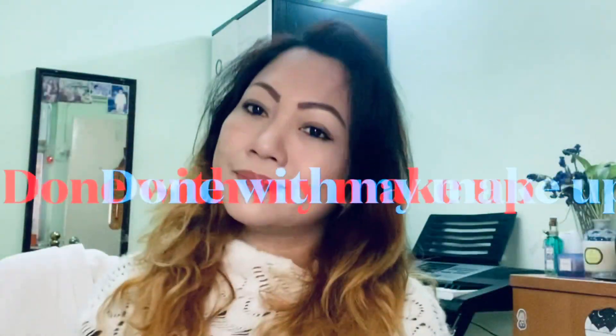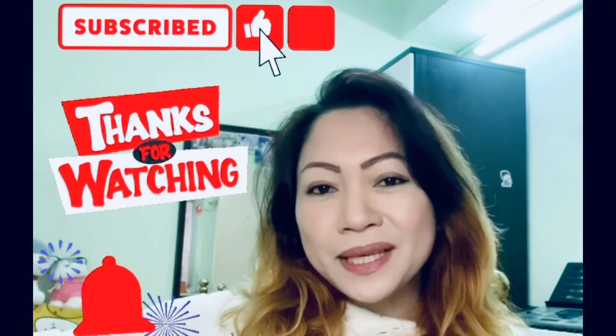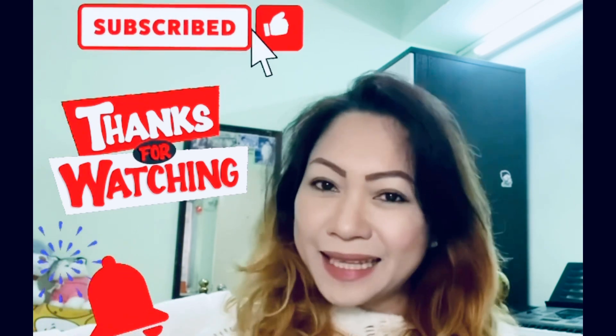This is my simple daily makeup wear that I use every day going to work. If you like the video, give a like and subscribe. Thank you, till next time!